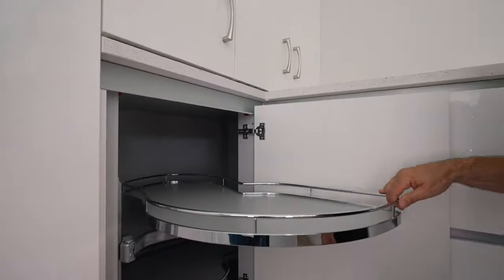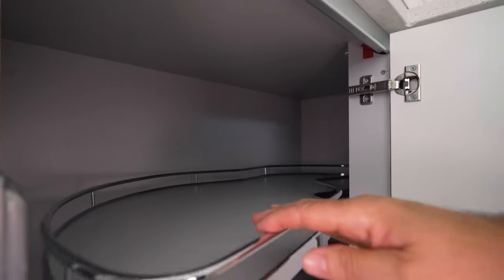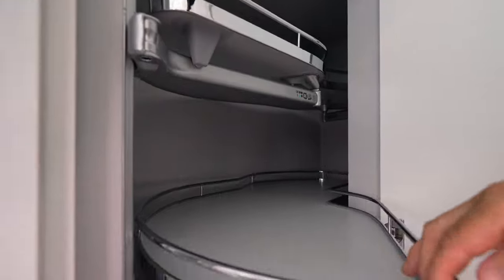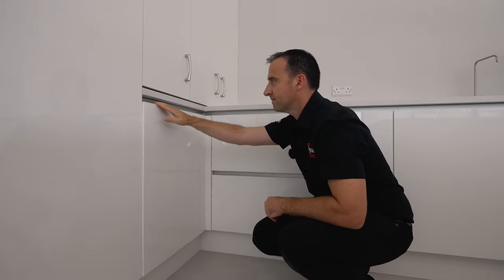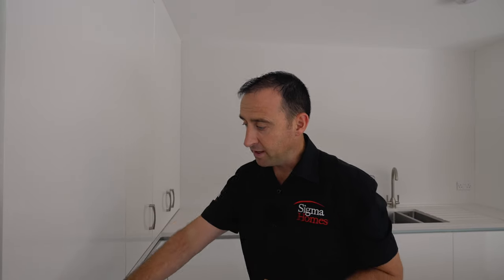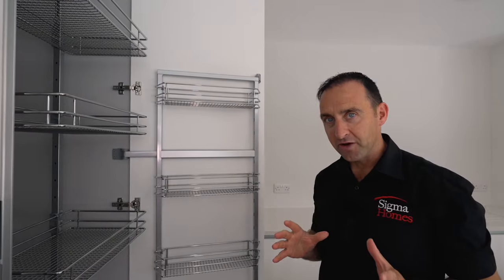We've got a shelf here I think you're going to really like. One simple pull and it transports everything from the outside straight back into the deep, unreachable areas. Behind this big shelving unit — I really like it — the shelf inside comes out to meet you as you open the door. Very, very clever.